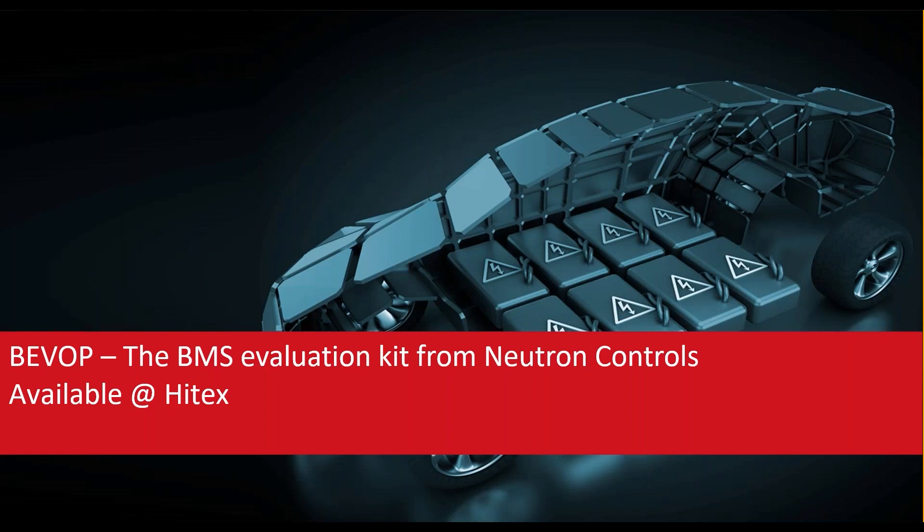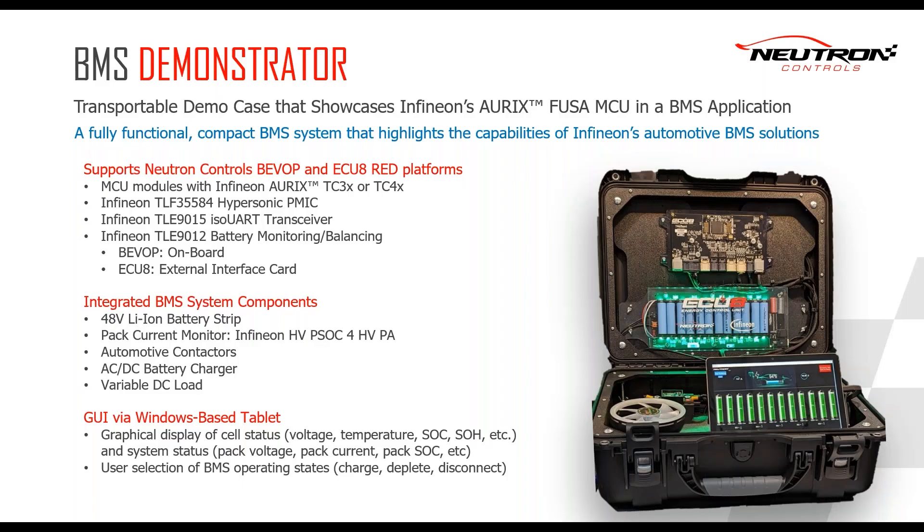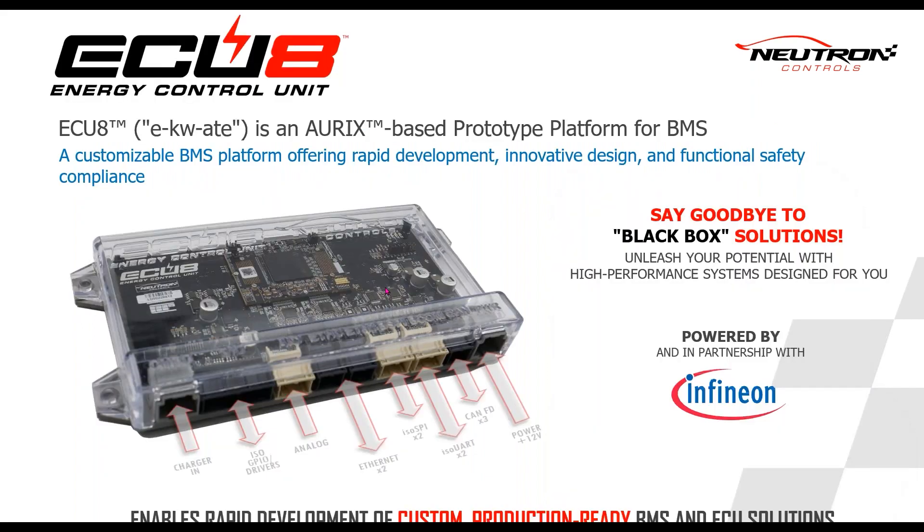Yes, there are a lot of things to do to develop a battery management system. But here is good news: all what you have seen comes completely configured and running in a complete box — with an AURIX TC3XX or TC4X, with the TLF, with the AURIX transceiver, with battery monitoring and balancing, and with batteries. Integrated in this box is the Equate 8, an AURIX-based prototype platform for BMS. It's a customizable platform for rapid development, innovative design, and functional safety compliance, and it can be the basis for your dedicated application.